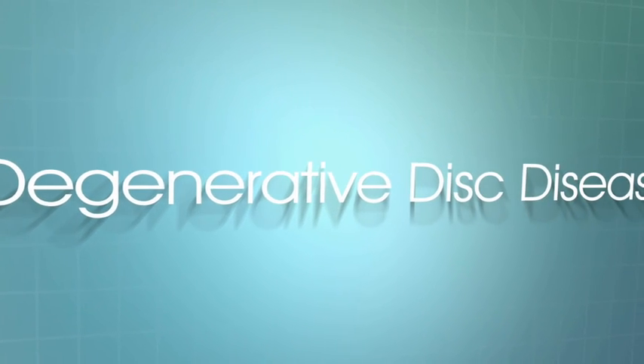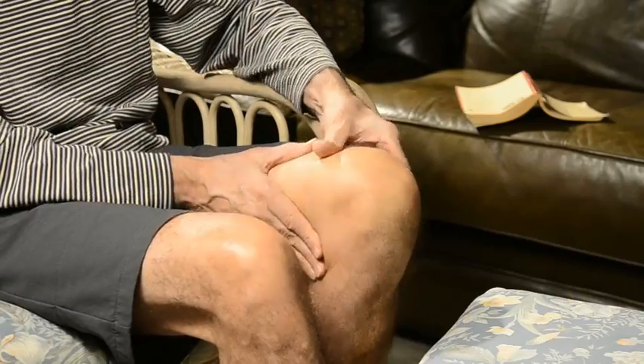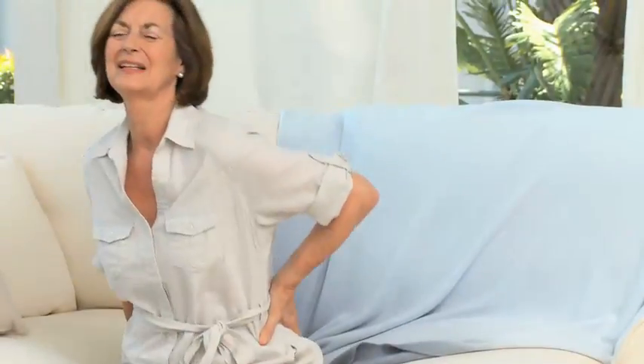Degenerative disc disease can lead to a narrowing of the central spinal canal or the lateral recesses of the neural foramina, leading to leg, back, and groin pain, weakness, and difficulty walking.